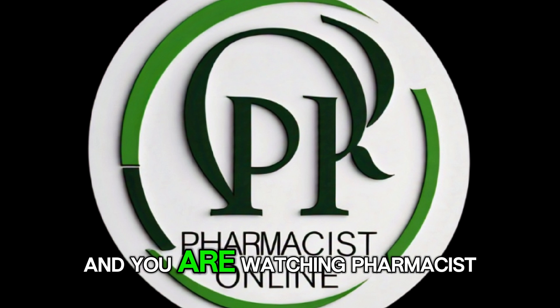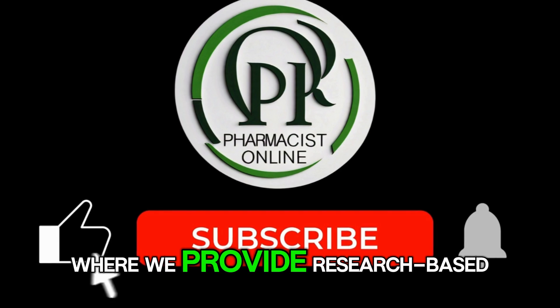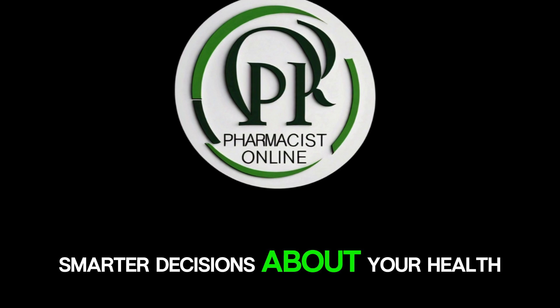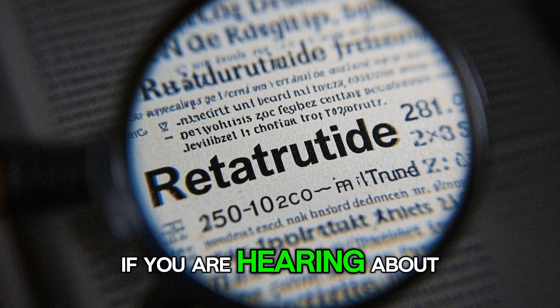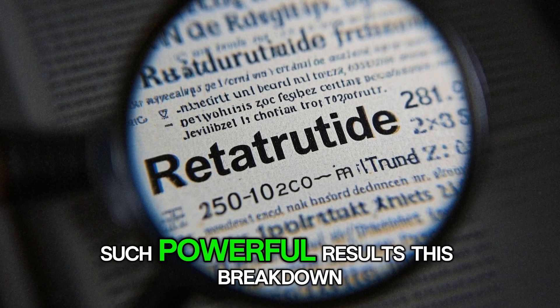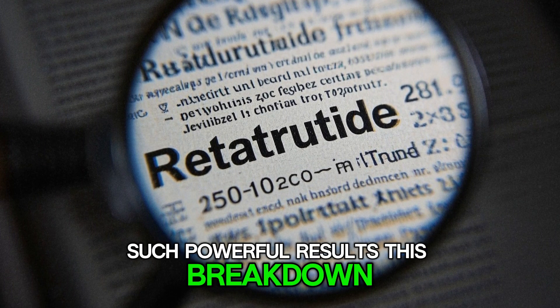You are watching Pharmacists Online, where we provide research-based information to help you make smarter decisions about your health. If you are hearing about retatrutide for the first time, or wondering how it creates such powerful results, this breakdown is for you.